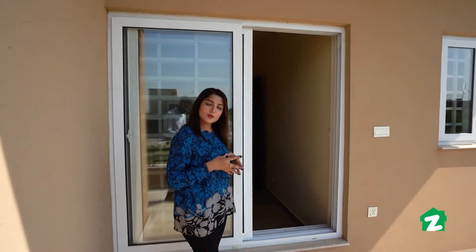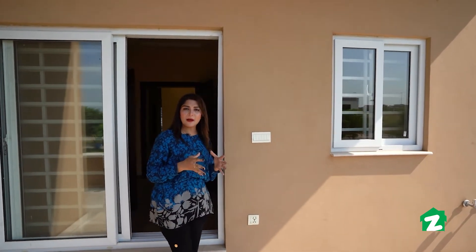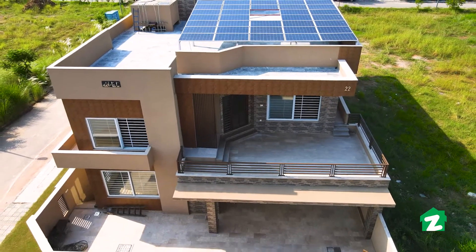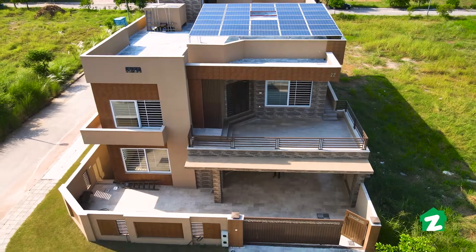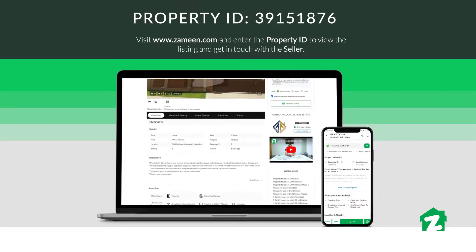Today we have done a property tour of Akhtar Associates' house located in DHA Phase 5 Islamabad. Akhtar Associates is offering you this house with 40 possessions at a price of 7.7 crore. I hope today's property tour was pleasing. For more information, visit Zameen.com website and the property ID for further details.